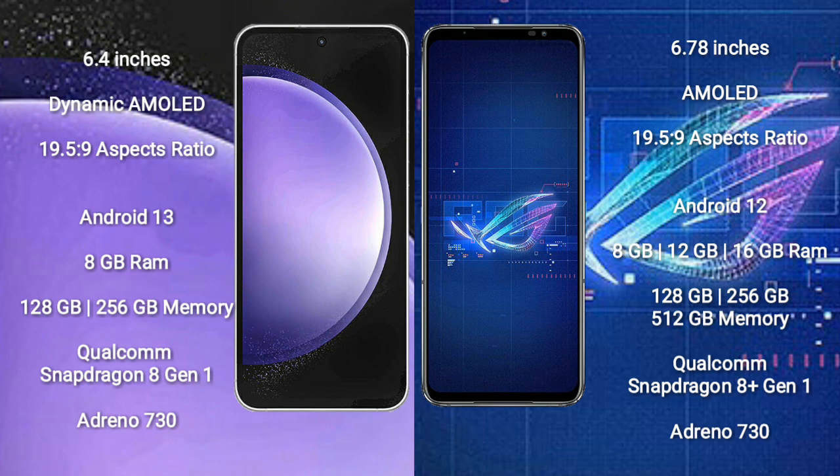Samsung Galaxy S23 FE runs on the Android 13 operating system. Asus ROG Phone 6 runs on the Android 12 operating system.